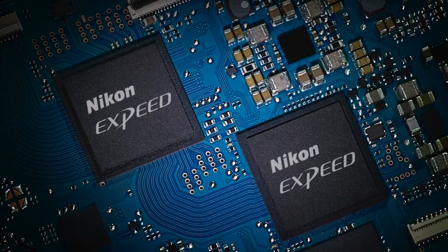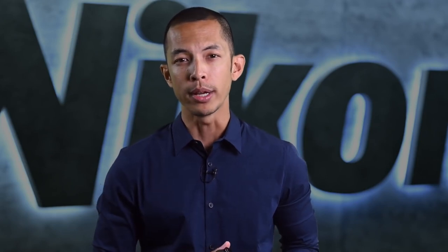The Z6 II is even more powerful thanks to the inclusion of two X-Speed 6 processing engines. Two engines means three and a half times the buffer capacity of the Z6. It also means faster frame rates, eking out 14 frames per second in stills, and minimized blackout time in the viewfinder and LCD so that you can track moving subjects better during sports and action sequences.